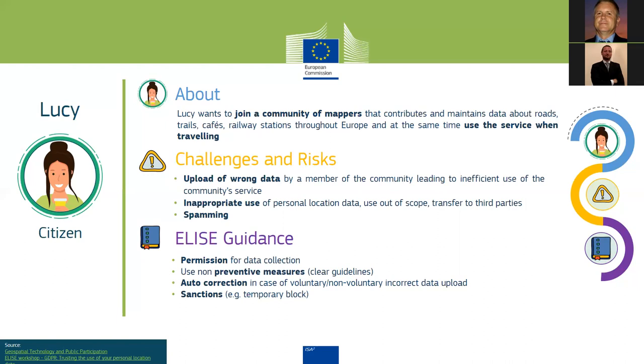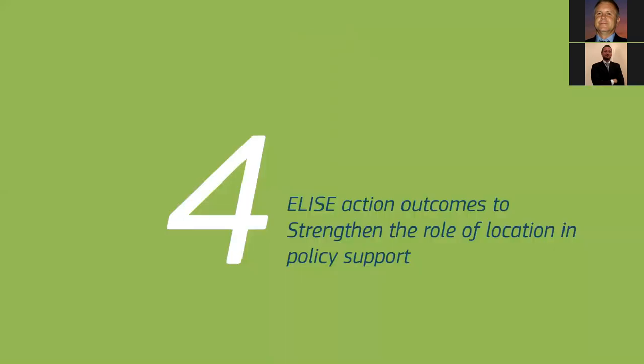The ELISE guidance for Lucy's situation is similar to the previous stakeholder: a key recommendation is to ask permission for data collection and clarify what use will be made of the data, using clear guidelines; apply measures to protect data provided by community participants; allow auto-correction in case of non-voluntary or voluntary incorrect data upload; and provide sanctions when incorrect or inappropriate use is made of community information — such as temporarily blocking the participant from the community.